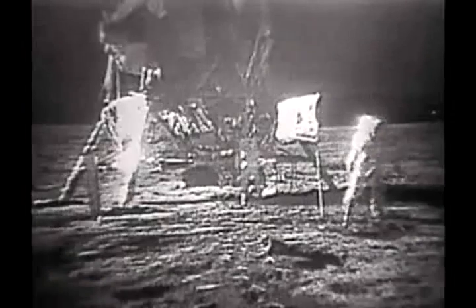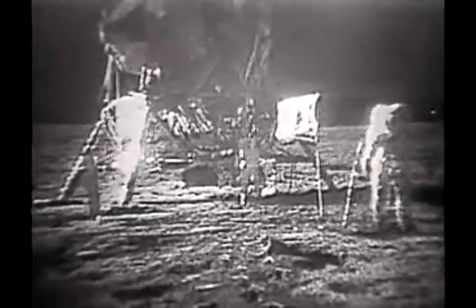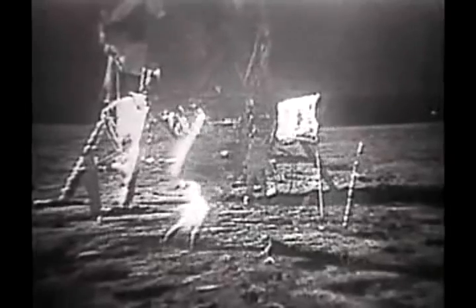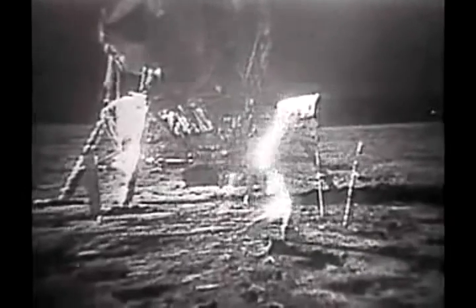I'd like to evaluate the various gaits that a person can use traveling on the surface. You do have to be rather careful to keep track of where your center of mass is. At times it takes about two or three paces to make sure that you've got your feet underneath you. And about two or three or maybe four easy paces can bring you to a fairly smooth stop like a football player.